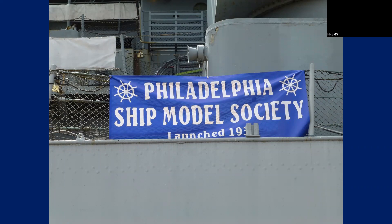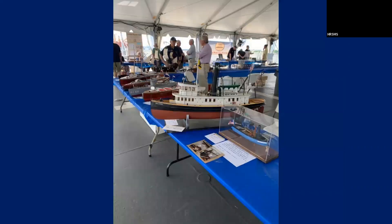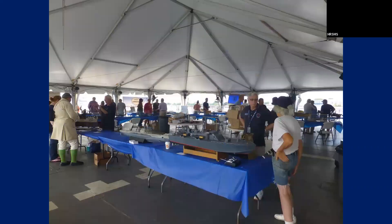The models were basically displayed on the fan tail of the ship. There were tables set up where mainly the clubs were grouped together. Over here was the Washington Ship Model Society, Hampton Roads Ship Model Society, and the Ship Model Society in New Jersey. I think in the center was the Philadelphia Ship Model Society — by far they had the most models on display. There were also some radio control models on both sides of the fan tail.